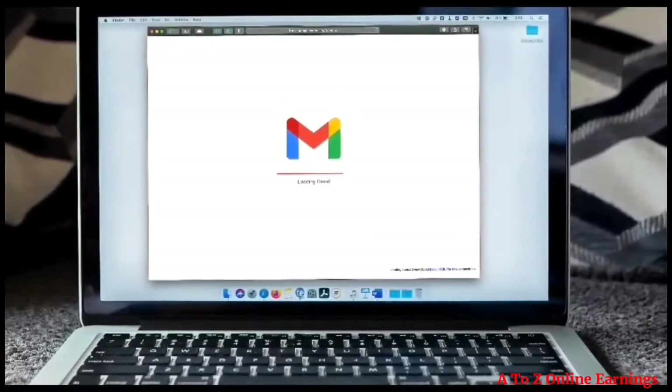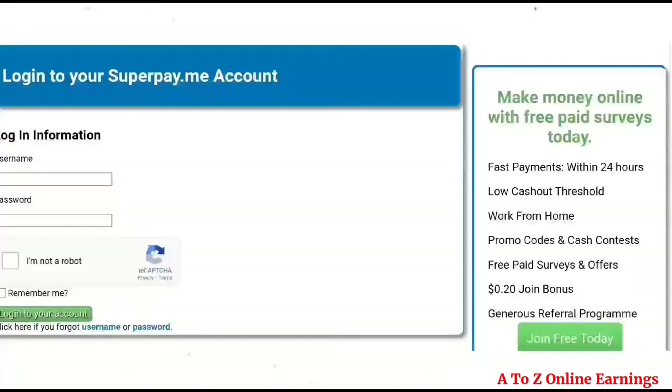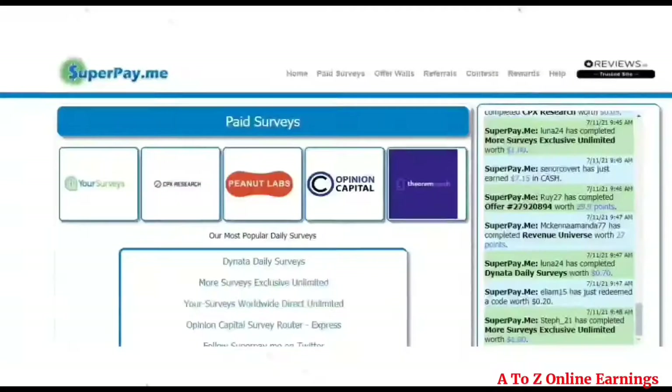Once you click 'Create Account', you will receive a verification email to your registered email address. Click on the verification link sent to your email to activate your account, then log into your account. Once logged in, your home page will look like this.